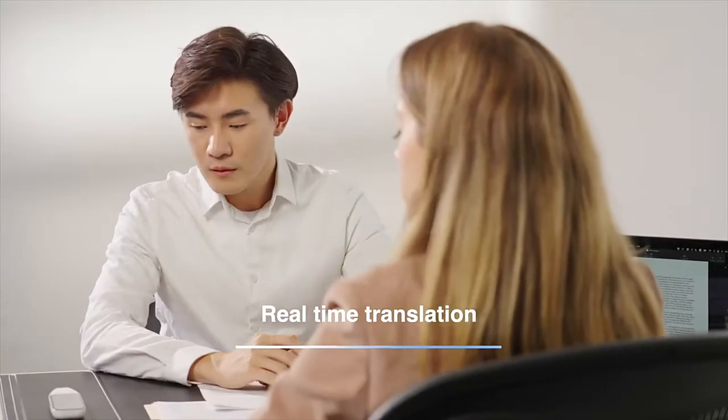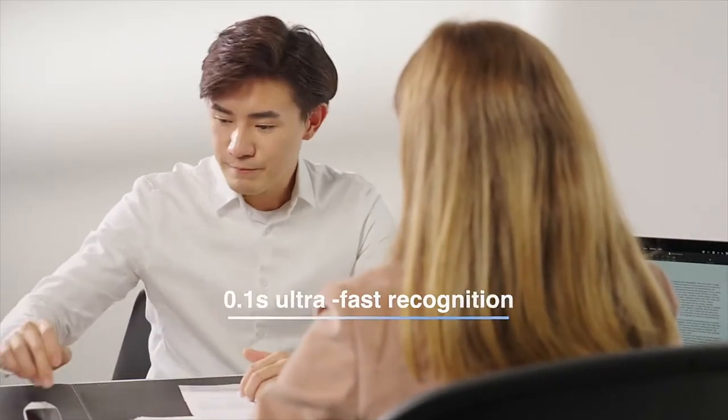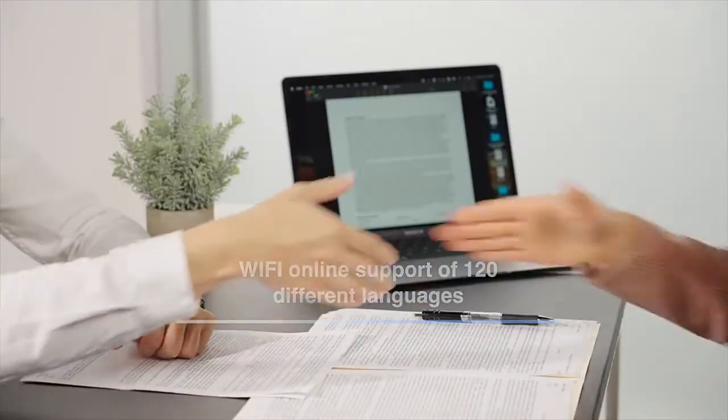When you're in a business meeting, just turn on the ScanTalker recording translation. It can translate in real time — it's like having your own translator.